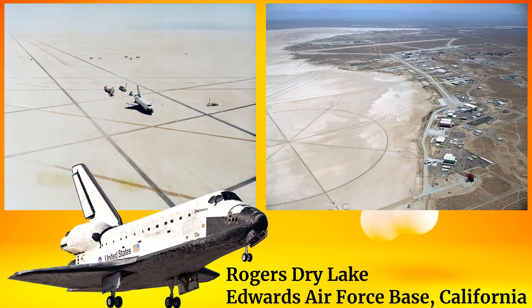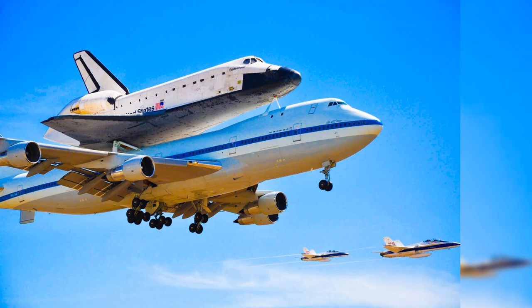If the landing occurred at Edwards, the orbiter was flown back to Kennedy atop the Shuttle Carrier Aircraft, a specially modified Boeing 747.